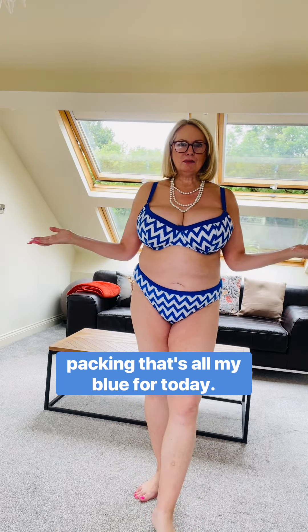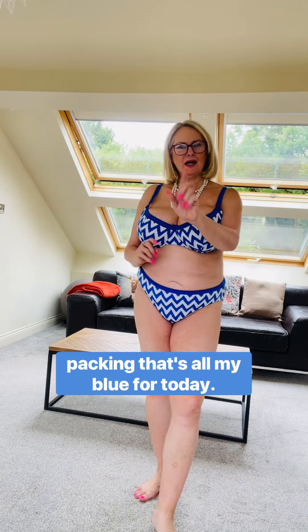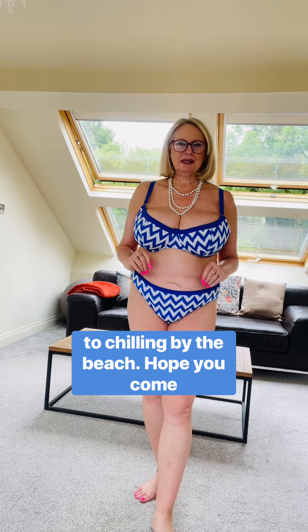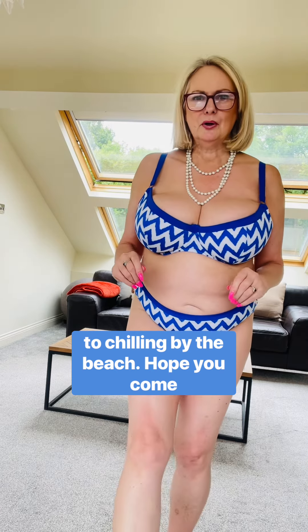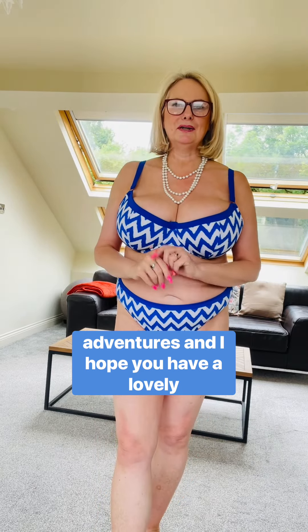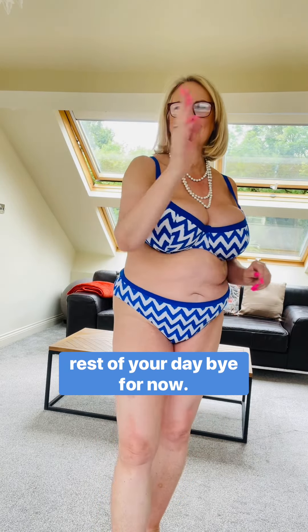Well, there you go — that's all my blue for today! I thought you'd really like to see it going from quite fancy dressed to chilling by the beach. Hope you come and see me again here on Annabelle's Adventures, and I hope you have a lovely rest of your day. Bye for now!